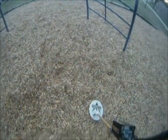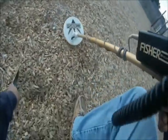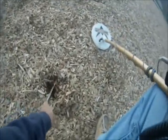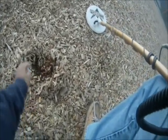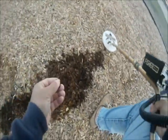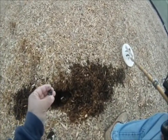Looks like we're getting a signal right about here. Let's take a look at it. Got a penny. This one we had to dig pretty deep — got it in this hole, about maybe six inches. But it's a penny.